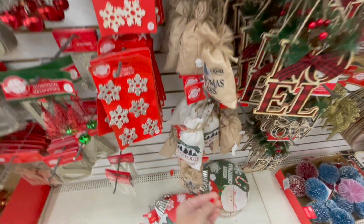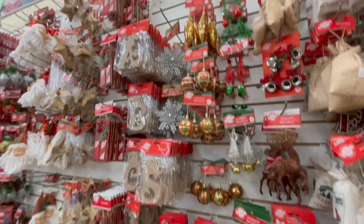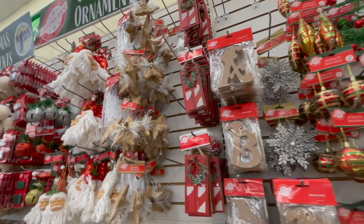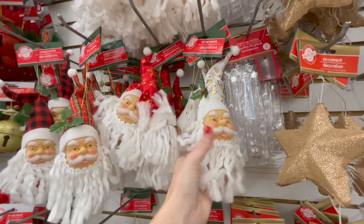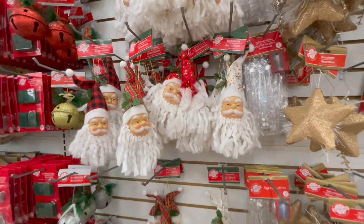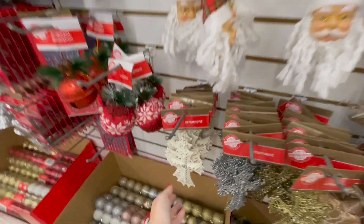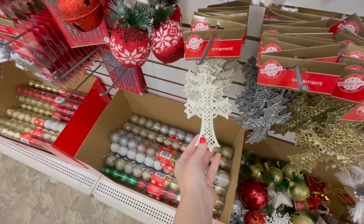I was just kind of glancing to see if they have something that kids might like. I have this one on my tree from last year and I really like it — it looks really good. Oh, this is pretty. I really like that — it would be really cute on a Christmas present.